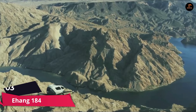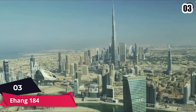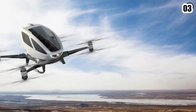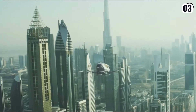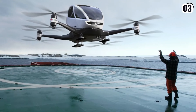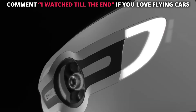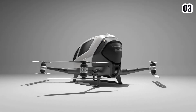Number three: Ehang 184. Ehang, a Chinese corporation, has created the world's first electric-powered autonomous aerial vehicle, or AAV, dubbed the 184. To create the 184 AAV and formulate rules for the future of transportation, Ehang intends to collaborate closely with government agencies around the world. At the bottom of the vehicle is the control battery, which consists of four arms and eight propellers. It has a total span of 18 feet — 5.5 meters — when completely extended. This is the world's first electric passenger vehicle of its kind.